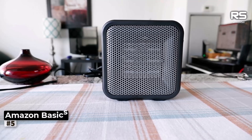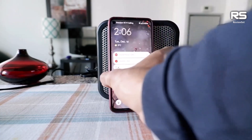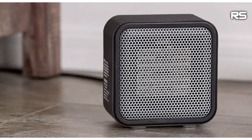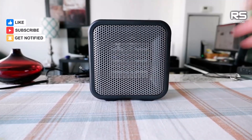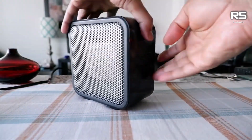Number 5: Amazon Basics Small Space Heater. The Amazon Basics Small Space Heater lives up to its name, providing a compact and efficient solution for immediate personal warmth. Designed to target specific areas, this heater is ideal for those who don't want to heat an entire room but rather focus on their immediate surroundings, such as a desk or reading nook.